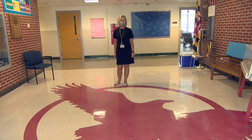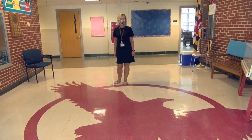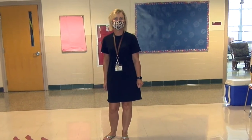We hope everyone has a great school year. We're so excited to be back in our buildings. Everyone stay safe and keep learning.